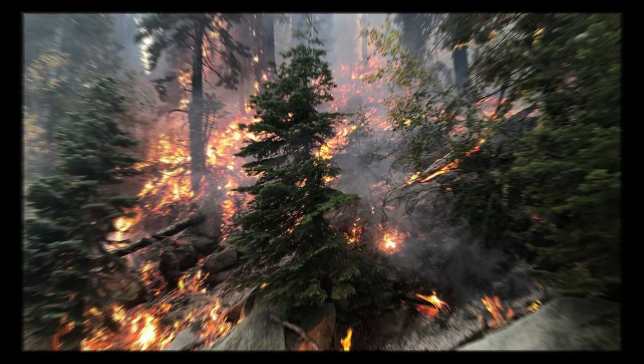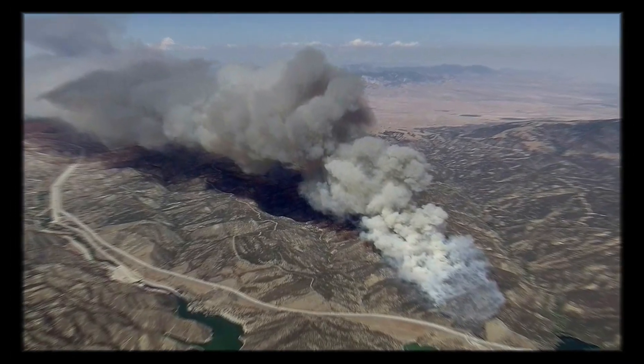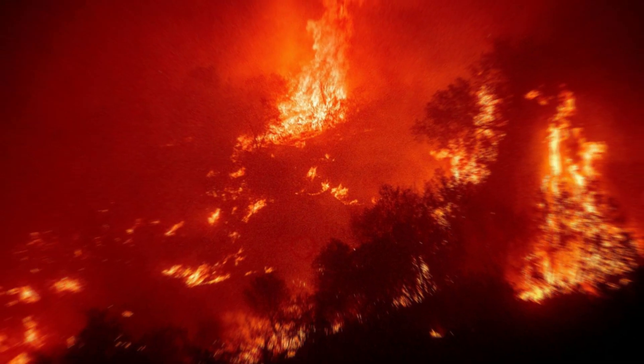In this September 2, 2021 file photo, a cabin partially covered in fire-resistant material stands behind a property destroyed in the Calder Fire in Twin Bridges, Calif. Aluminum wraps designed to protect homes from flames are getting attention as wildfires burn in California. During a fire near Lake Tahoe, some wrapped houses survived while nearby homes were destroyed.